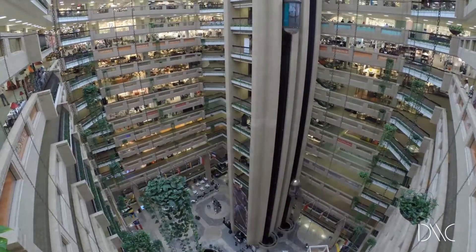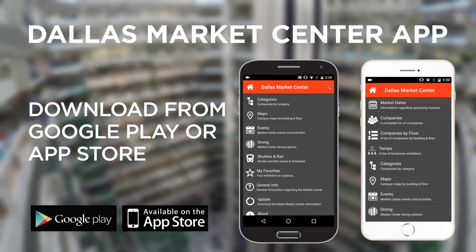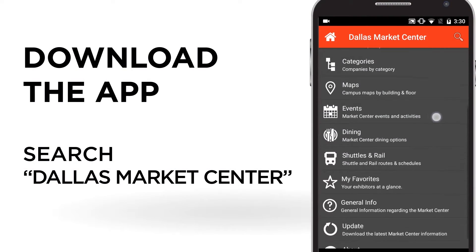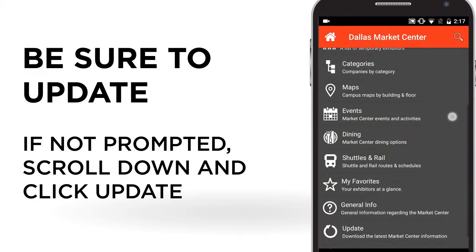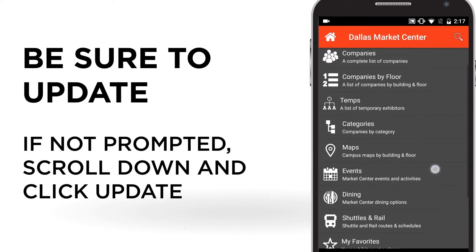Need help navigating Dallas Market Center? We've got an app for that. Download the Dallas Market Center app, open the app, and you'll soon be prompted to perform an update. This is DMC's way of making sure you're up-to-date with all the great new lines to source on campus. If for whatever reason you're not prompted, scroll down to the bottom and click update.